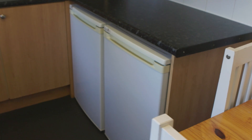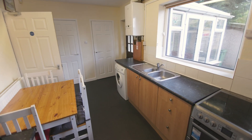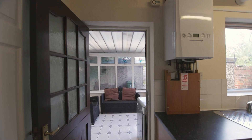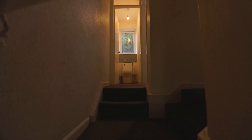Moving through the house, we come to the bright kitchen. The kitchen comes with all the appliances you'll need to cook up a storm for you and your housemates. At the back of the kitchen is a spacious conservatory.